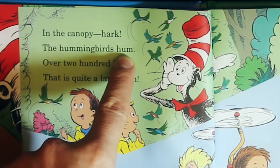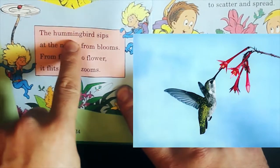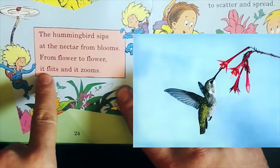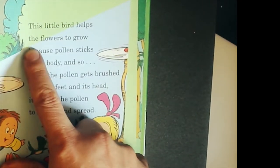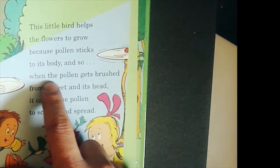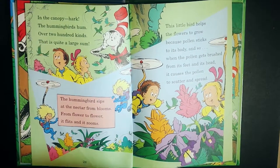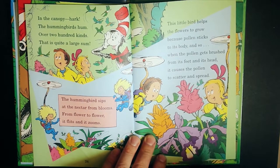The hummingbirds hum — over two hundred kinds, that is quite a large sum. The hummingbird sips at the nectar from blooms, from flower to flower it flits and it zooms. This little bird helps the flowers to grow, because pollen sticks to its body and so when the pollen gets brushed from its feet and its head, it causes the pollen to scatter and spread.